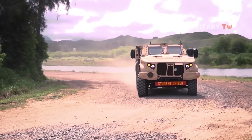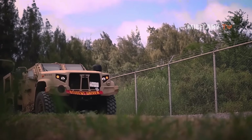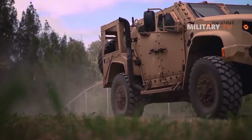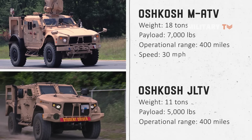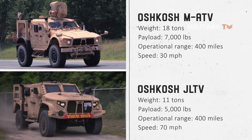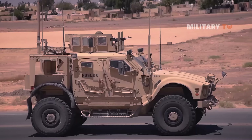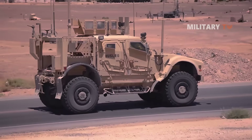Additionally, when it comes to mobility and speed, the JLTV seems to bring forth more dynamicity compared to MATV. Where the MRAP can travel around 30 mph, the JLTV lineups have the potential capacity to reach up to 70 mph. Therefore, MATVs are significantly far slower than JLTVs.